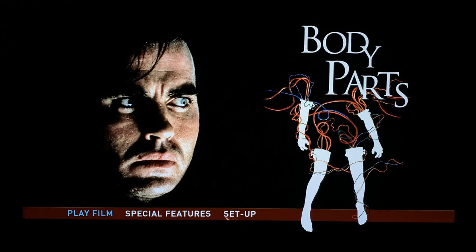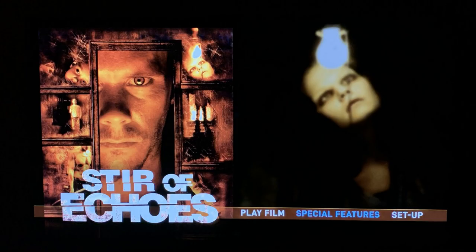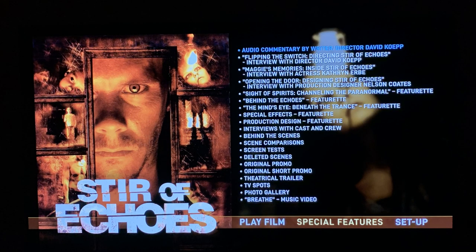Here are some screenshots of the disc menus for each of these if you would like to check both of these out. Lots of special features. These are both region free, so you should be able to play them in any of your Blu-ray players. And here are also some screen captures of the disc menus. Overall I'm really happy with these two releases.